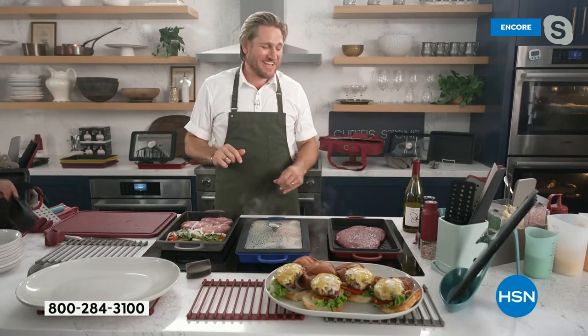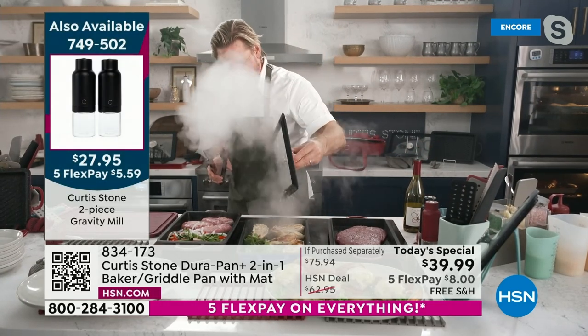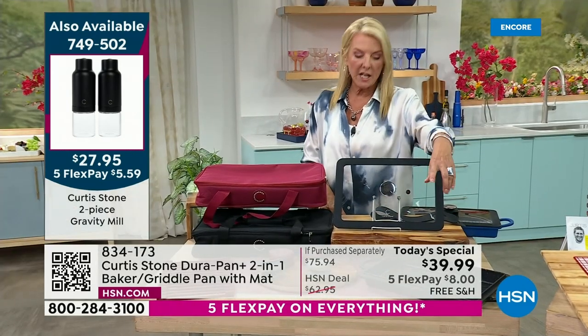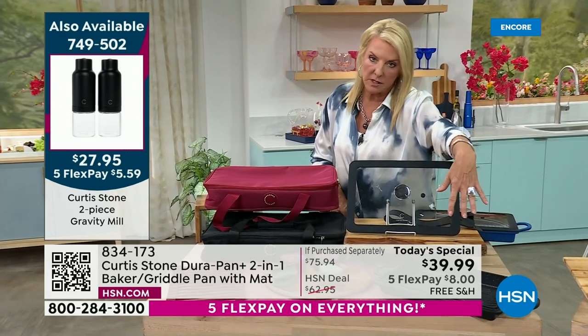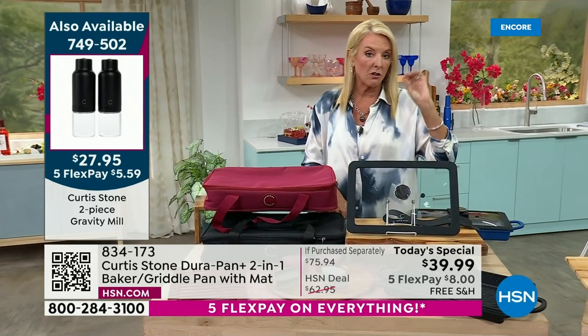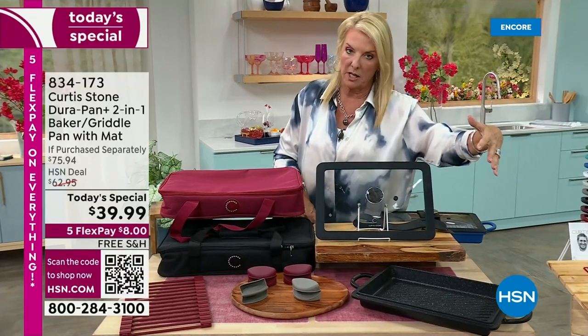You guys go wild — enjoy it. It is HSN's birthday month and we want to spoil you. Every single item is five flex pay — use that major credit card and pay it off in five months, but you get it right away. If you want the grill pan, remember this is the griddle and this is the grill pan. I have four colors: black, red, turquoise blue, and stone gray. It also works as a lid, so it makes the most incredible Dutch oven.